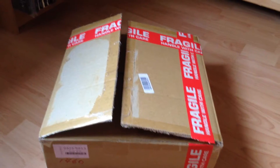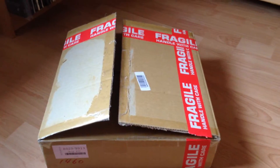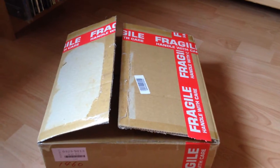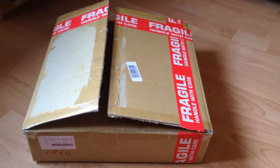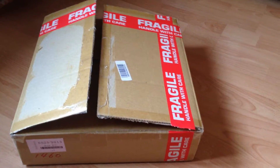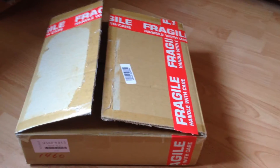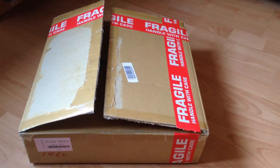Welcome back, Laserdisc collectors. As promised in my last video, I will make another one after a new package arrives from Japan containing Laserdiscs. And here it is. I have unfortunately already opened this package, but something was wrong with the previous recording, so I am kind of giving you the highlights.